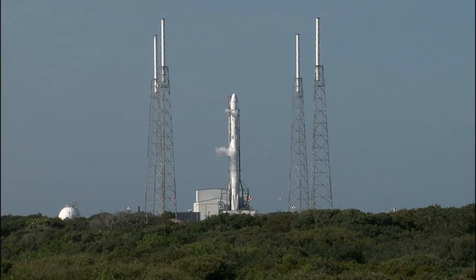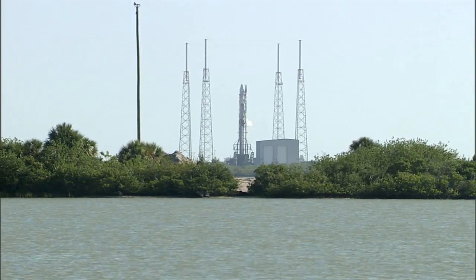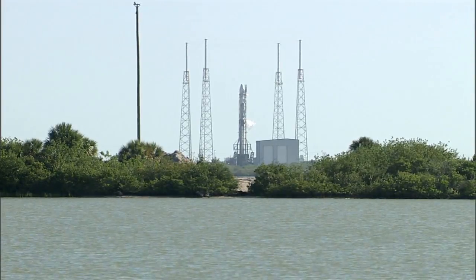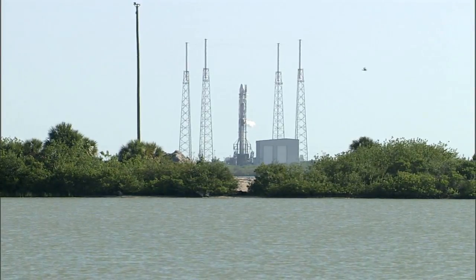The Dragon capsule on this flight will transport a total of 5,461 pounds of cargo to the International Space Station. 4,301 pounds are in the pressurized section and 1,160 pounds in the unpressurized section of the module, including the 1,021-pound International Docking Adapter. Dragon is actually capable of carrying up to 7,300 pounds of supplies to the station.